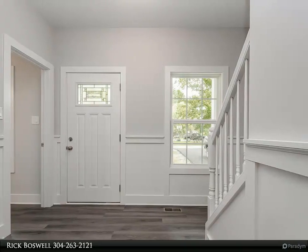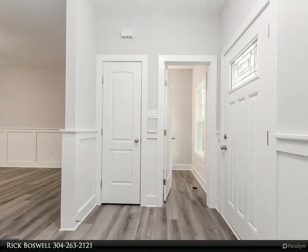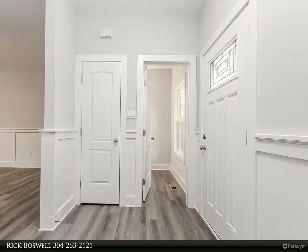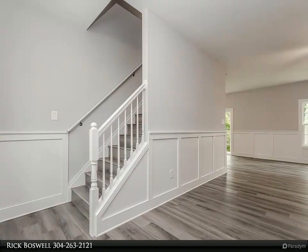Full basement with rough-in bath for future expansion. Stainless steel kitchen appliances, granite counters, luxury vinyl plank flooring on the main level, upper laundry room and all baths, carpet on stairs and upper level bedrooms.